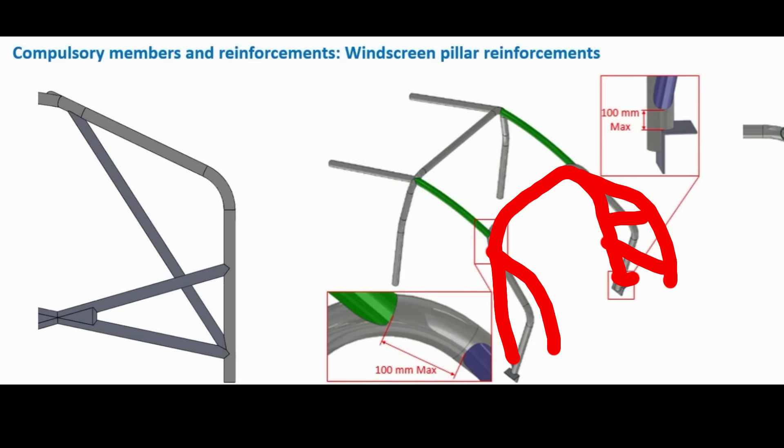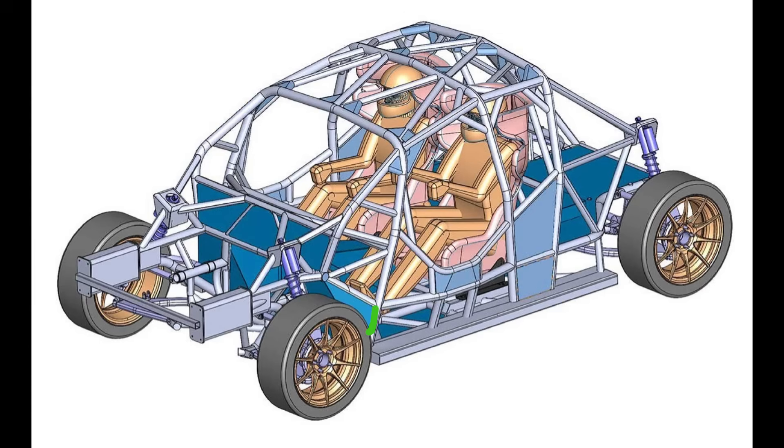It is supported by multiple bars connected to the front roll bar. What is now the front roll bar is still supported by a small bar connected to the upper door bar, and upon impact it will transfer the forces through two vertical bars connected to the chassis.